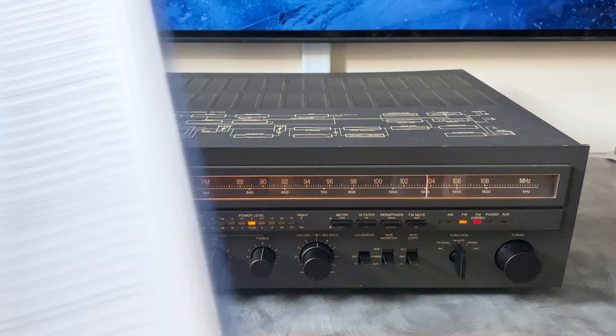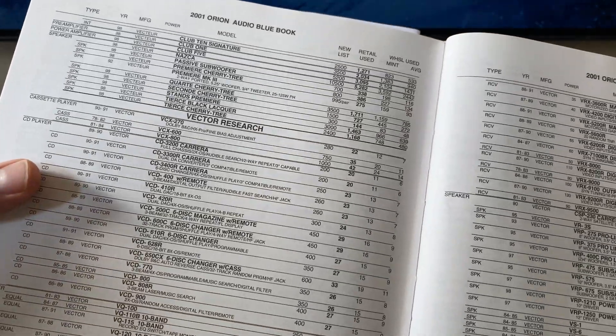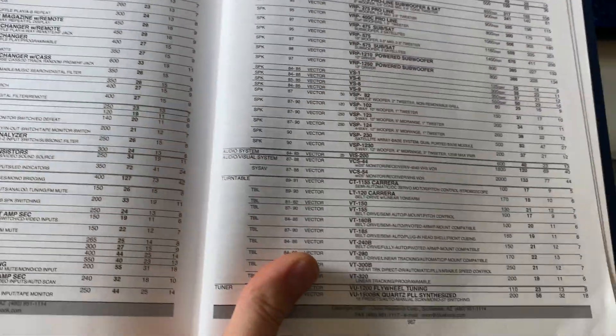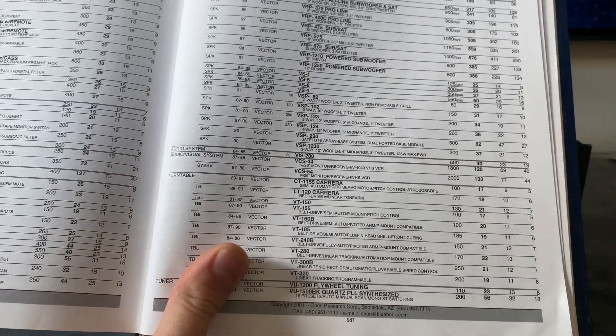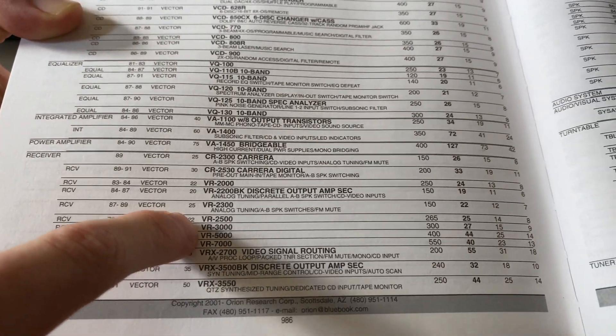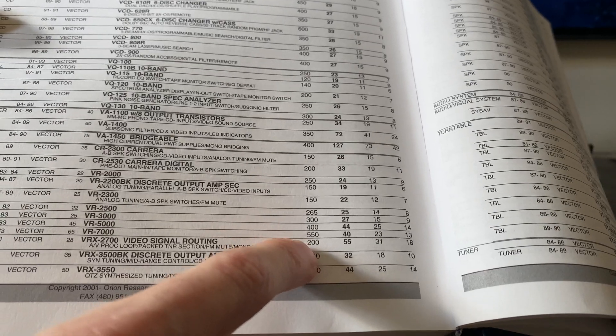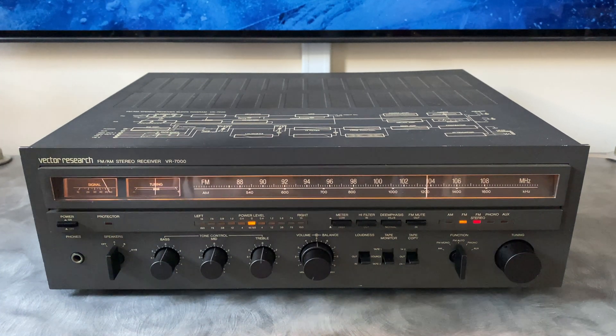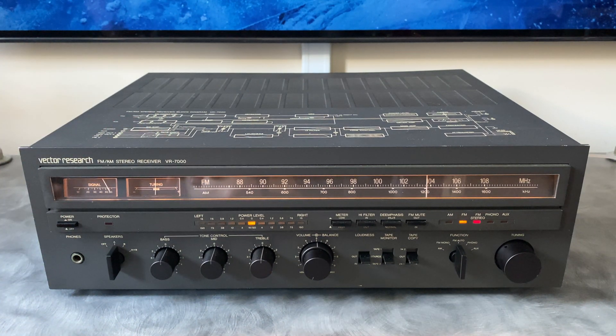Vector Research produced a handful of different electronic components: cassette decks, CD players, EQs, integrateds, amps, receivers, speakers, some all-in-one systems, VCRs, turntables, and tuners — and that's about it for what the Orion Blue Book captured for their production. The VR7000 is part of their receiver series and is the top of the line at $550, producing 65 watts per channel. The VR5000 is a little more common and easier to come by. This is going to be a short video due to limited information available, but I'll do a front panel and rear panel review and then put this up on the bench and compare what we test to what's on the spec sheet.